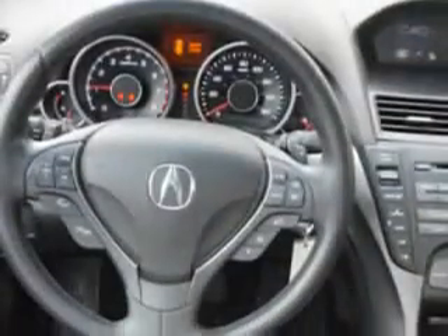Exterior mirrors: heated. Daytime running lights. Tail and brake lights: LED. Memorized settings includes exterior mirrors.